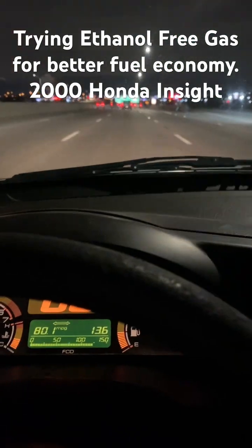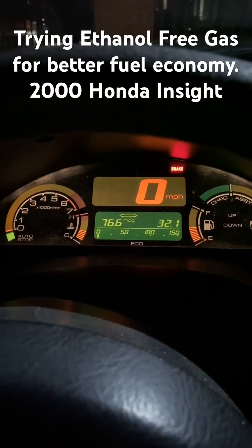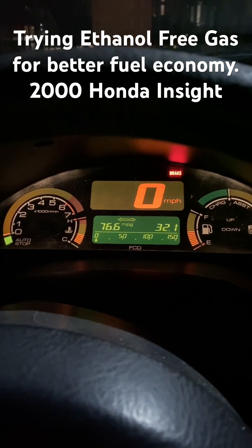I'm 13 miles in and we've hit 80. I've never hit 80 for any distance of time before. Made it to the halfway point — that's 76.6 miles a gallon.